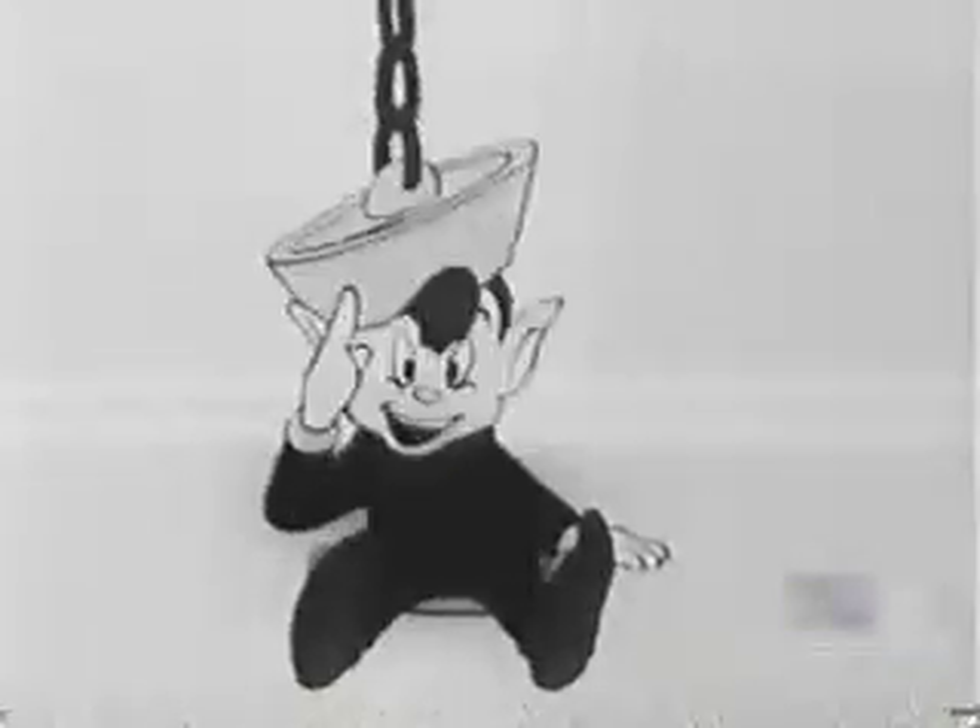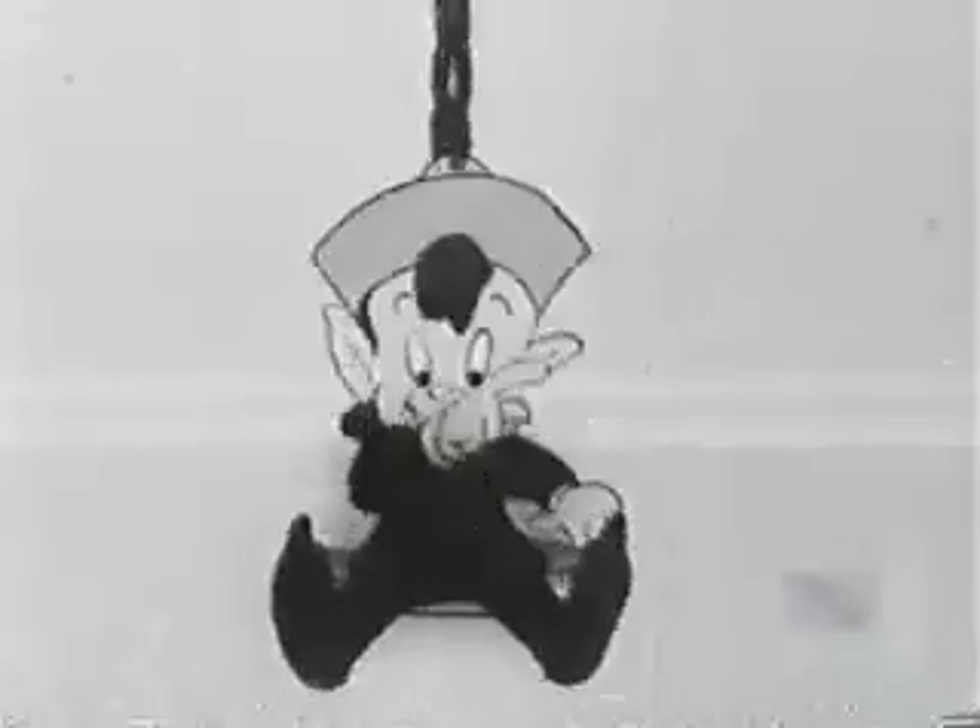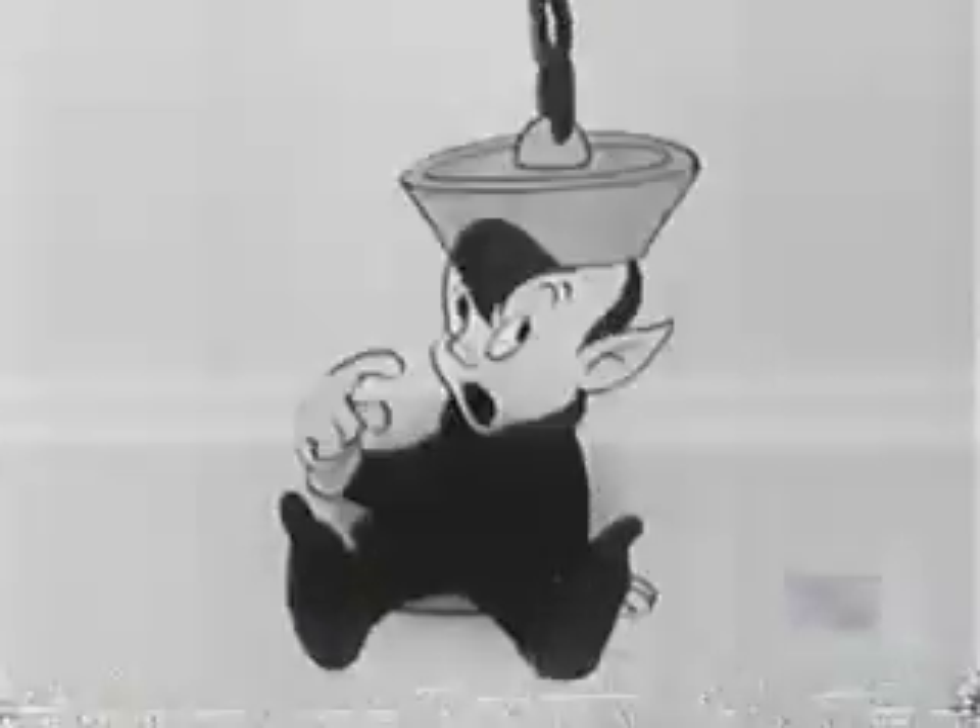You'll stop paying the elbow tax when you start cleaning with Ajax. So use Ajax, the foaming cleanser. Floats the dirt right down the drain. Ajax leaves no gritty cleanser scum in tub or sink.